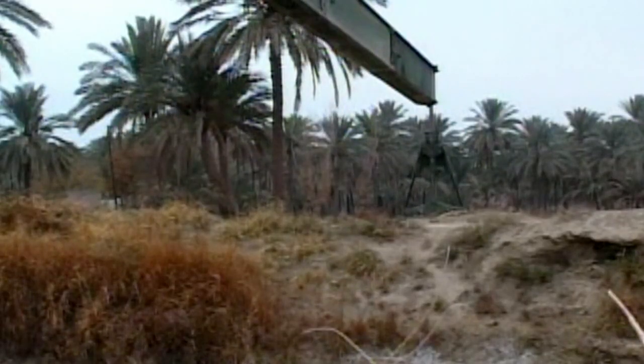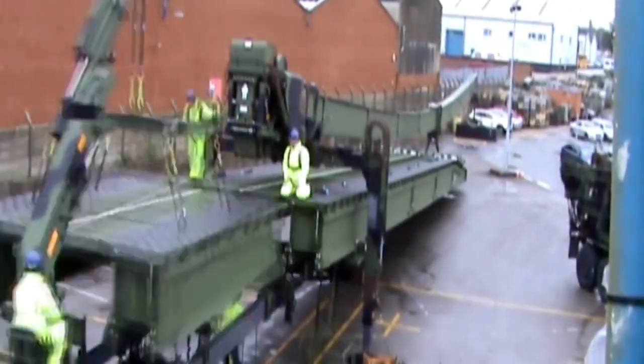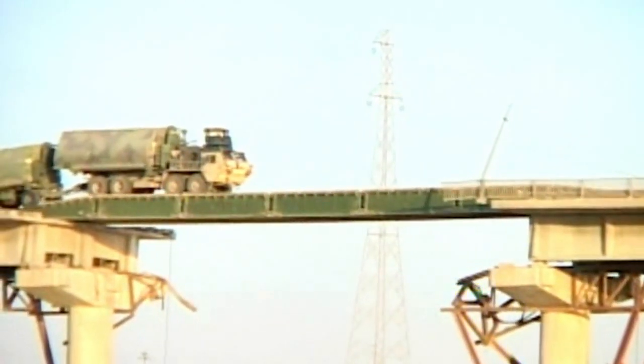The solution? A tactical military bridge that can be assembled in 90 minutes. How do they do it?